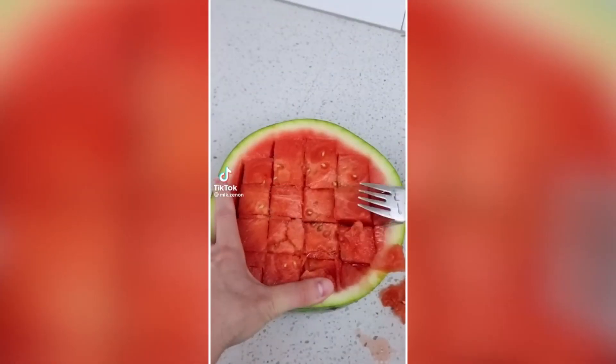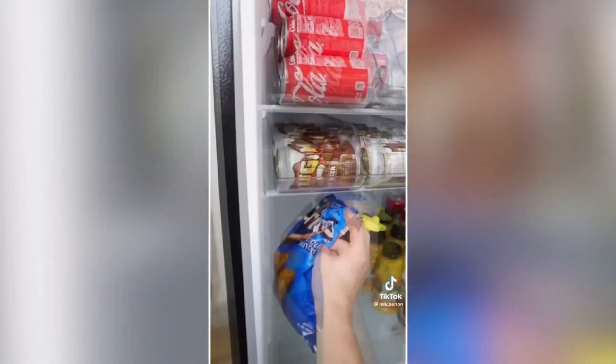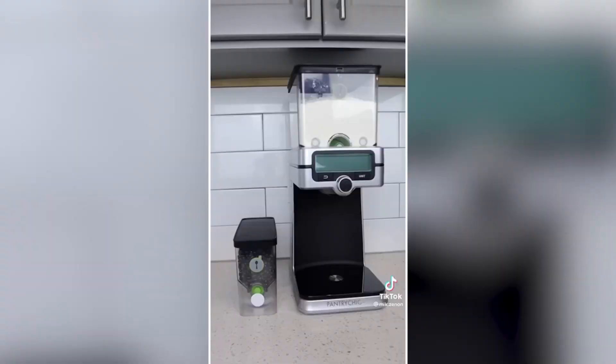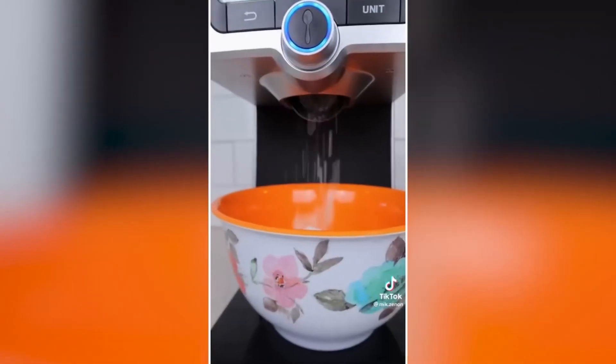Kitchen storage hacks you need. This little gadget snaps onto any bag and has a valve that squeezes and keeps air out to keep food fresh. This drink dispenser can rotate 360 degrees and lets you dispense any drink you'd like. And this smart gadget comes with stackable containers and lets you dispense the precise amount of each ingredient with the touch of a button.